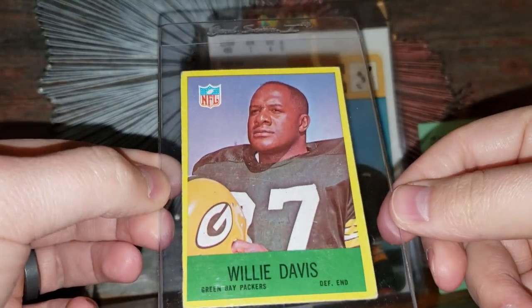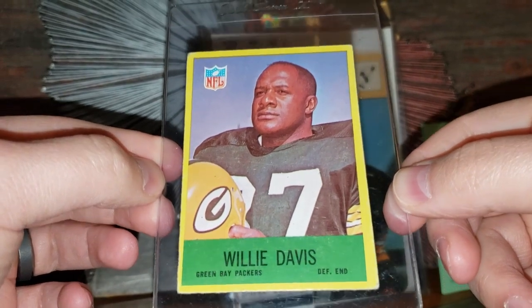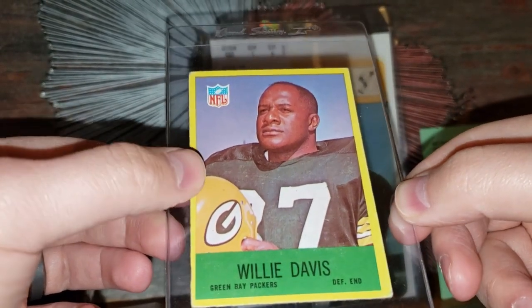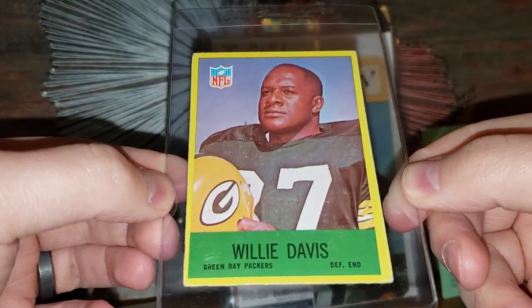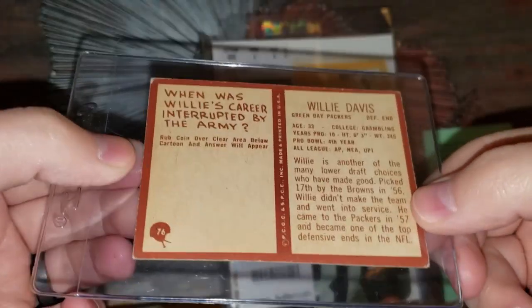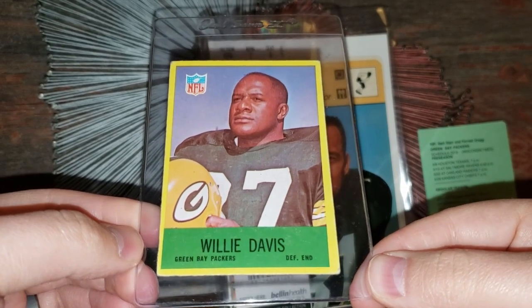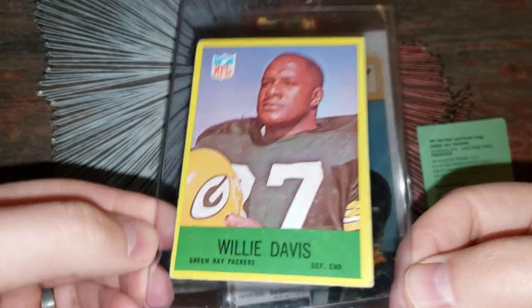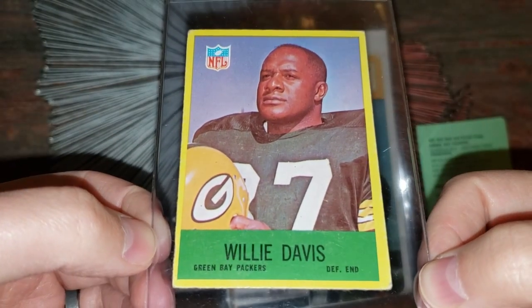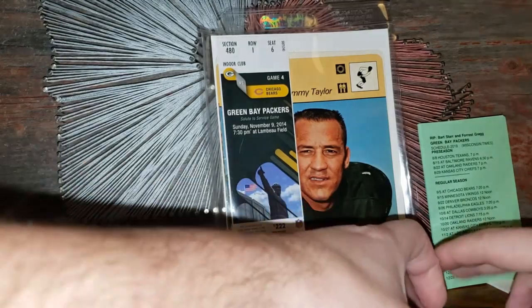A 1967 Philadelphia card — one of my favorite Philadelphia sets. Why? Because of the yellow and the green mixed with the Packer colors. You can't go wrong. Willie Davis — one of my all-time favorite Packers. It's amazing the business prowess that Willie Davis had after football. He owns several businesses and has sat on the board for some pretty big corporations. I believe he also went on to get his master's degree in business.